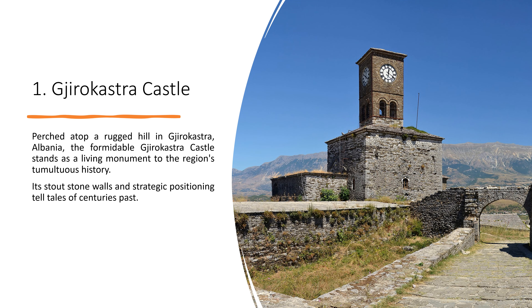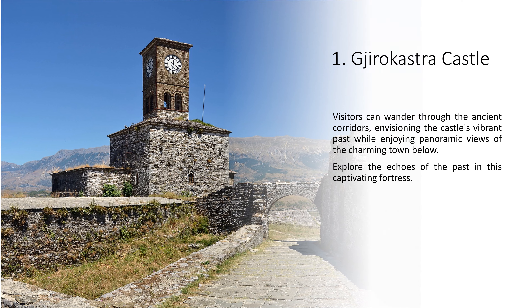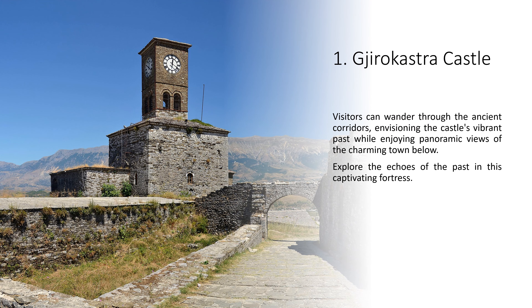1. Gjirokastër Castle. Perched atop a rugged hill in Gjirokastër, Albania, the formidable Gjirokastër Castle stands as a living monument to the region's tumultuous history. Its stout stone walls and strategic positioning tell tales of centuries past. Visitors can wander through the ancient corridors, envisioning the castle's vibrant past while enjoying panoramic views of the charming town below. Explore the echoes of the past in this captivating fortress.